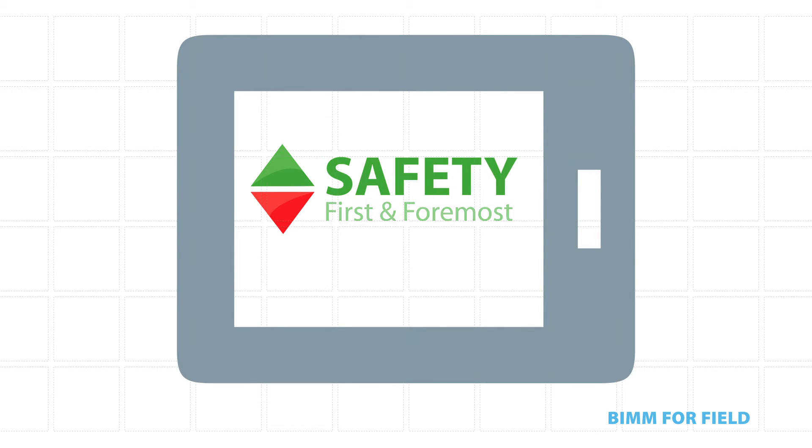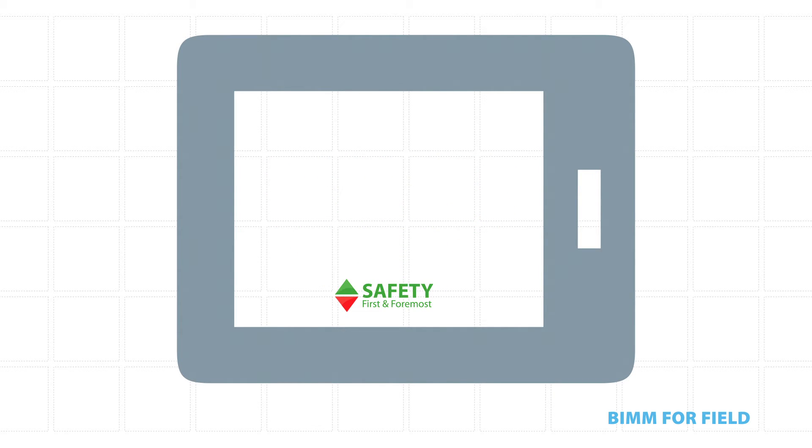Safety first and foremost is at the heart of what we do. Our BIM for Field processes are helping us to take this approach to the next level, allowing us to effectively monitor and analyse quality and safety trends across all of our projects.